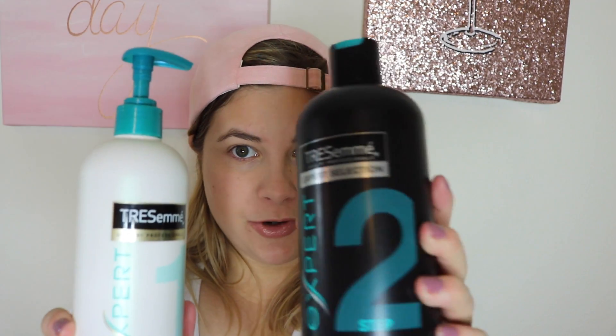My next favorite is the Tresemme Beautiful Volume reverse system, which I saw on Ingrid's channel. Basically you condition first and then shampoo, and it gives you a lot of volume. I have really fine, flat, greasy, sad hair so I'm always looking for something, and the fact that this is drugstore is really great. I've been enjoying it, I've been seeing a difference, and I don't feel like it's drying out my hair, so big fan.